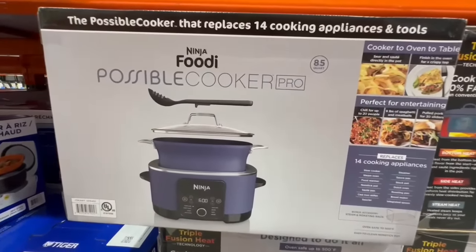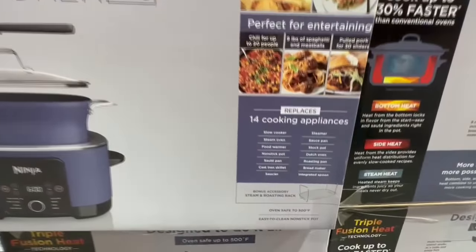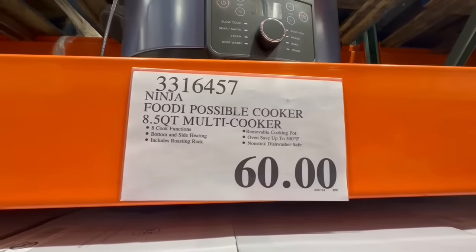There's so many things you can do with the Ninja Foodi Possible Cooker Pro. This one is 8.5 quarts and it's supposed to replace several appliances in your kitchen. It normally sells for $100, but at this Costco I spotted it going for $60.